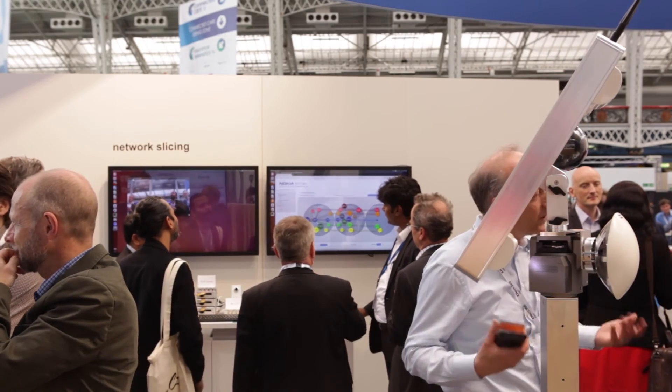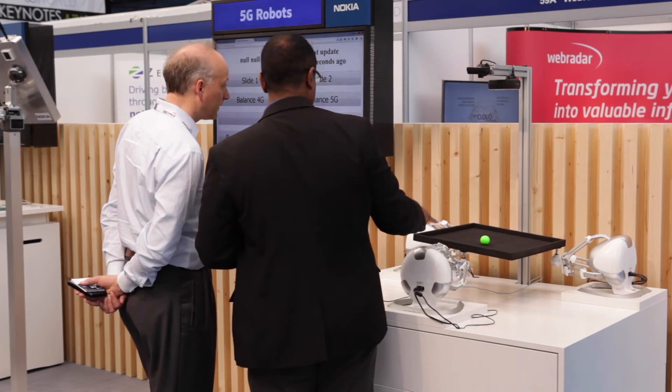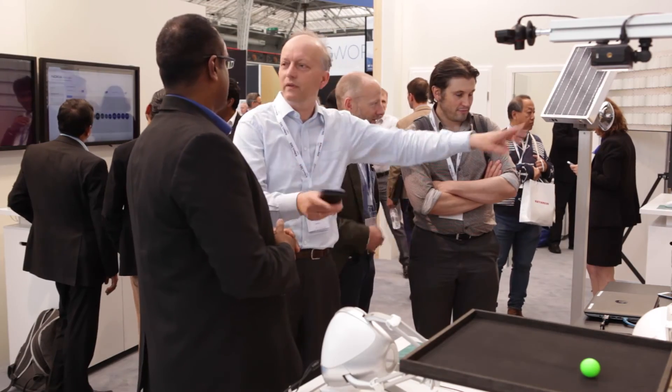We are showcasing here the world's first 5G-ready network, based on commercially available platforms that you can buy already now, implementing what the industry thinks 5G will be. This is also a system we are using for trials with customers. Think about a factory with robots — if you want a flexible factory you do not want cables, but you want the robots interacting together to produce something. We are showcasing how you can steer a variety of robots via a network connected to a cloud, working together in perfect harmony — a showcase of how 5G could be the basis of the factory of the future.